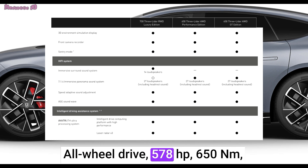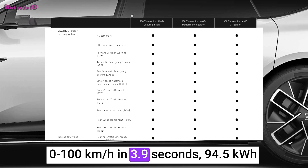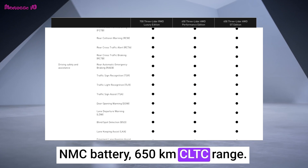All-wheel drive: 578 horsepower, 650 Nm, 0 to 100 kilometers per hour in 3.9 seconds, 94.5 kWh NMC battery, 650 kilometers CLTC range.